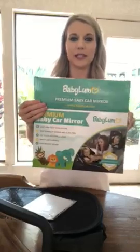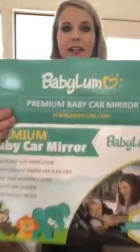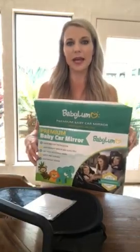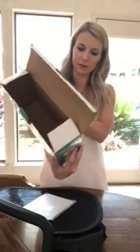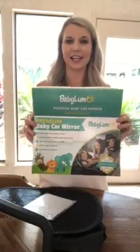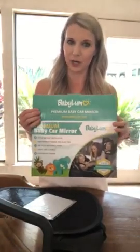All of this is available on Amazon — you can type in the company name B-A-B-Y-L-U-M, or you can go to their various social media pages including Facebook and Instagram, and that will lead you directly to where you can purchase their products. Look for my posts on my feed showing how I actually have these products in my car.